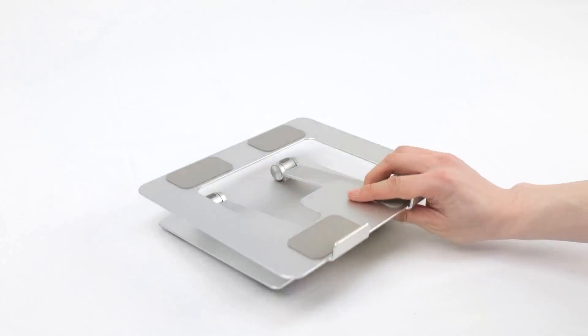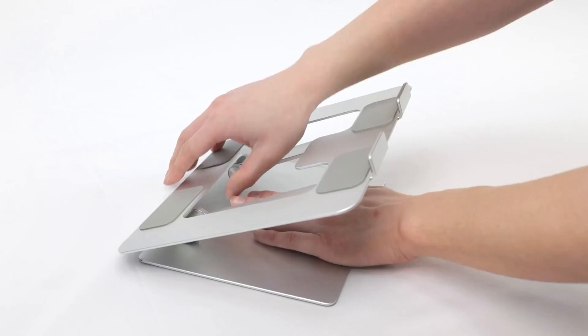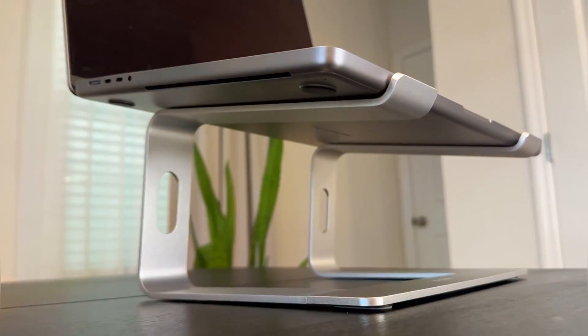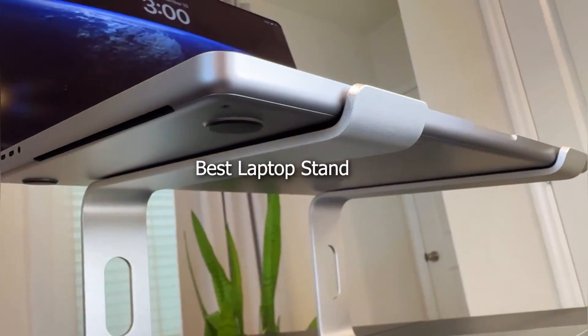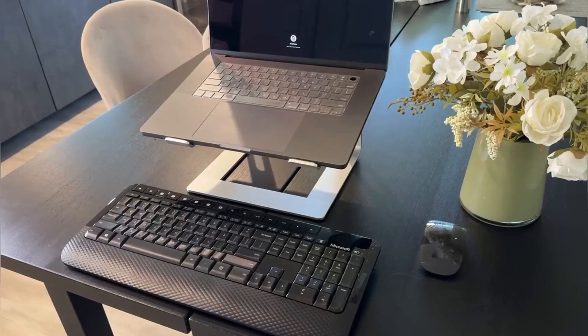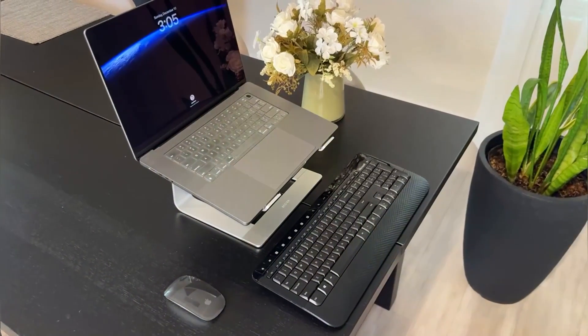Welcome back to our channel. If you're like many people who spend hours a day working on a laptop, you know the importance of having the right setup. An ergonomic laptop stand can make a huge difference in your comfort and productivity. Today, we're diving into the top 7 laptop stands for 2024. Each stand has been chosen for its unique features, quality, and overall effectiveness. Let's get into it.